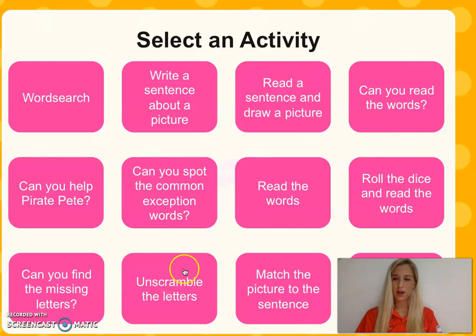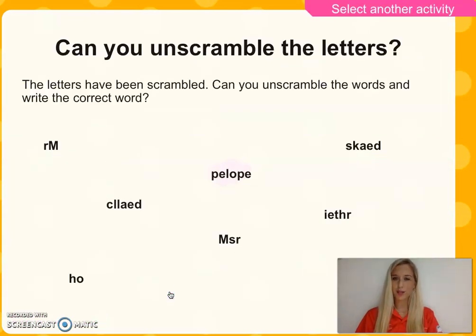Let's do one last one. Unscramble the letters. These words you've been using quite a lot in this lesson, so let's see if you can unscramble them. Try not to cheat. Try not to look at the words that you've already got on your piece of paper. There we go. Excellent. I hope you were right.